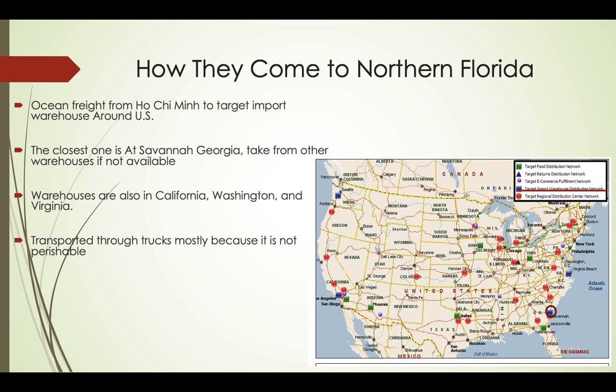So, how do they come to Northern Florida? When all parts of the shoes reach Ho Chi Minh City, the factories manufacture them and make them into complete shoes. After that, they are shipped by ocean freight from Ho Chi Minh City to targeted import warehouses around the U.S. The closest one from Gainesville is at Savannah, Georgia. Target in Gainesville will take products from other warehouses if unavailable — other warehouses are located in California, Washington, and Virginia, as the picture shows. The circle marks the warehouse our store usually uses, which is the Georgia one.